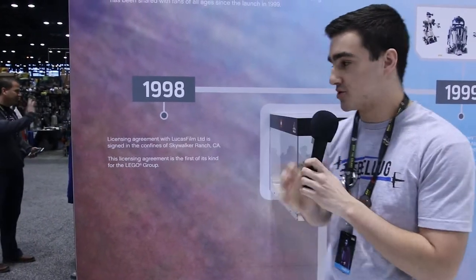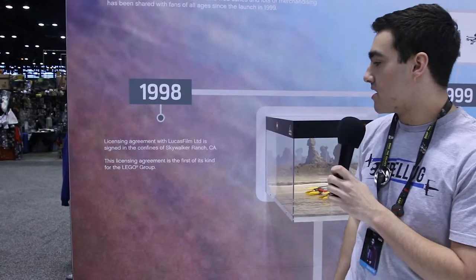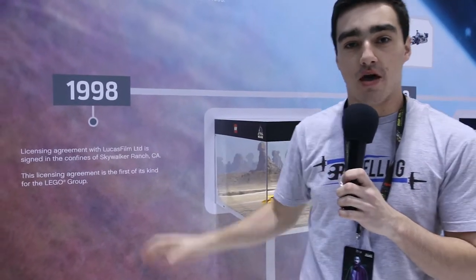This year is the 20th anniversary. We start in 1998 when the beginning of the licensing agreement was formed with Lucasfilm — the partnership that made this incredible thing possible.